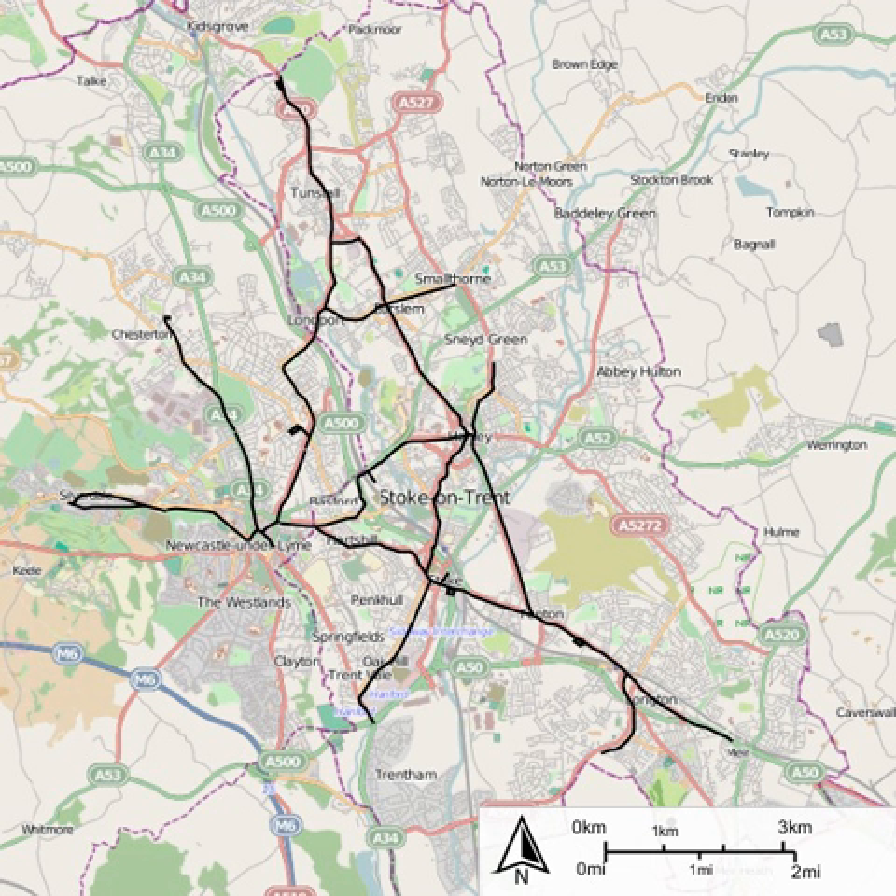As with all tram systems, the company had a number of tram depots located at the end of each line. Depots were located at Chesterton, Fenton, Golden Hill, Stoke, and Maybank.